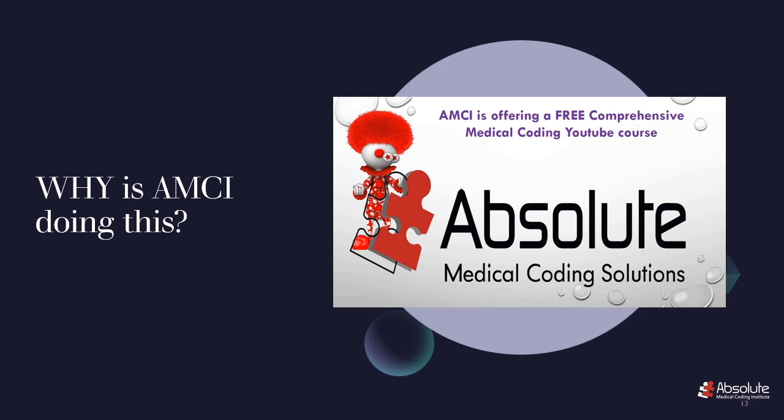We were cheerful and happy to do it, and we did it with no expectation of anything in return. And even though we had no expectation, today we are one of the largest online medical coding courses in the industry — and we've achieved that in seven years. There are people in this industry who have been in the coding education business even longer and have still not achieved the level of AMCI. So it is only appropriate that we show our appreciation to you.